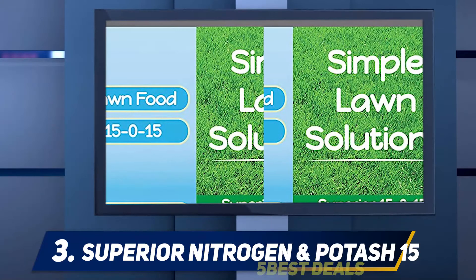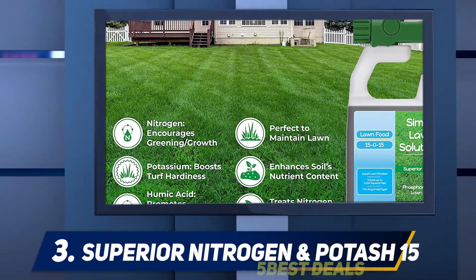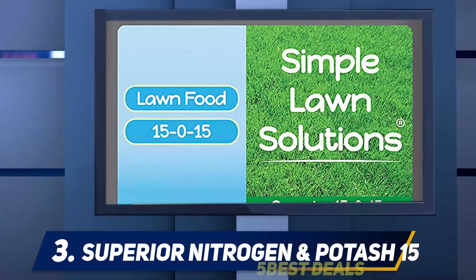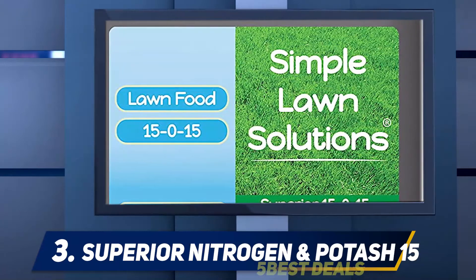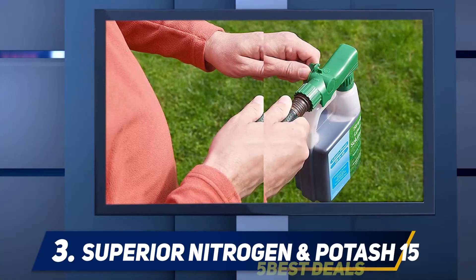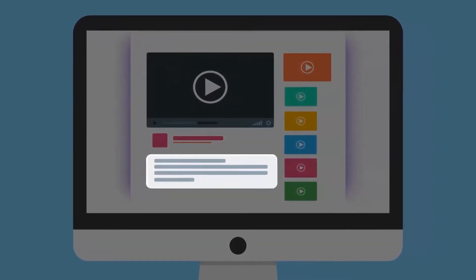The Superior Nitrogen and Potash 15-0-15 NPK is made by Simple Lawn Solutions. It is meant for use on all grass types and is available in liquid form. The one-quart container can fertilize a lawn of about 3,200 square feet. It provides good nutrients for a much darker green color and also enhances the humic and fulvic acid conditions of the soil. For more information and price, check out the product links in the description.